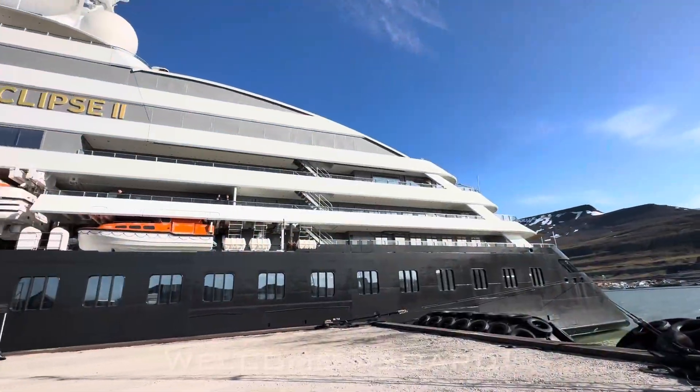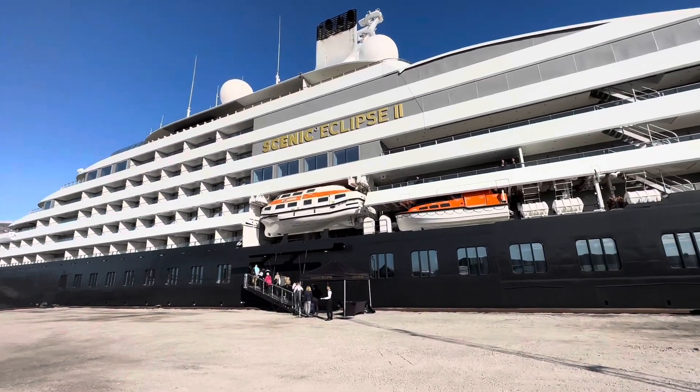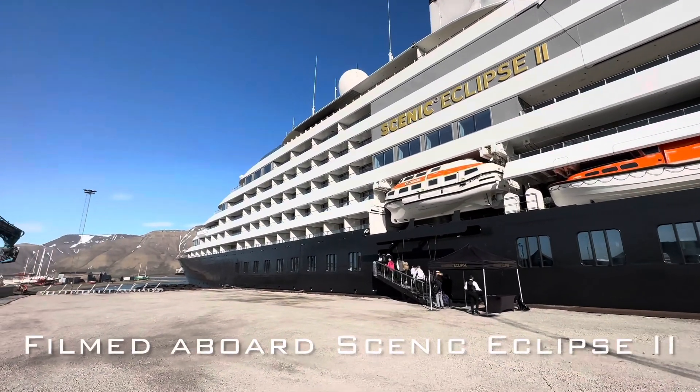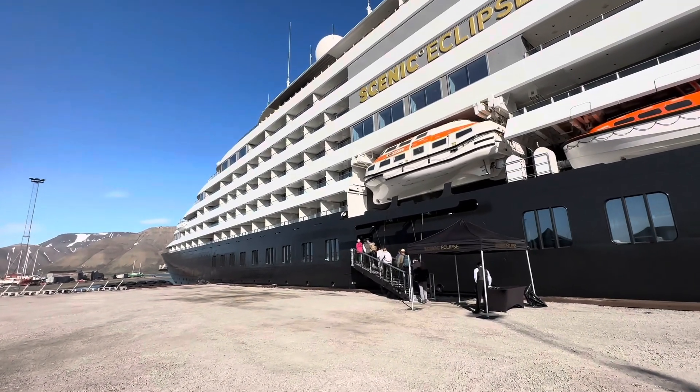This was all filmed aboard Scenic Eclipse 2, and these are the world's first discovery yachts. As you've heard, it is very personalized and very small. Let's start the tour.